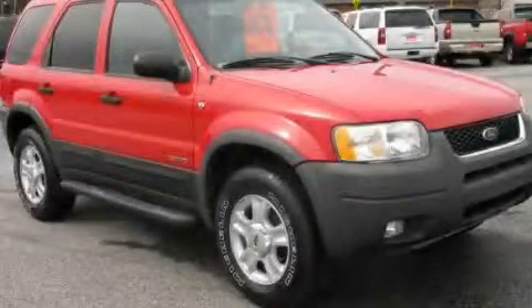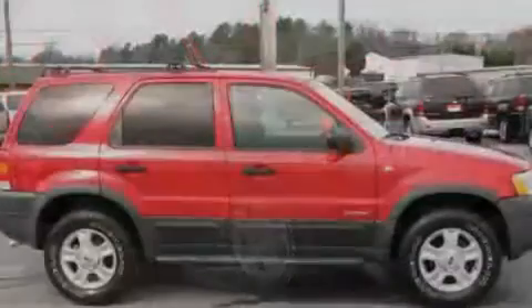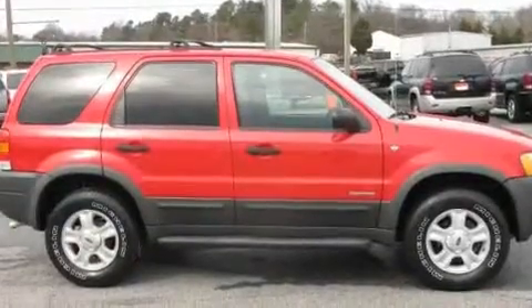This is a 2002 Ford Escape — plenty of space for what you need. It has a 3.0-liter six-cylinder engine and a four-speed automatic transmission.